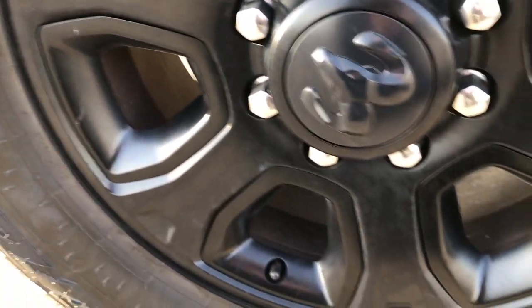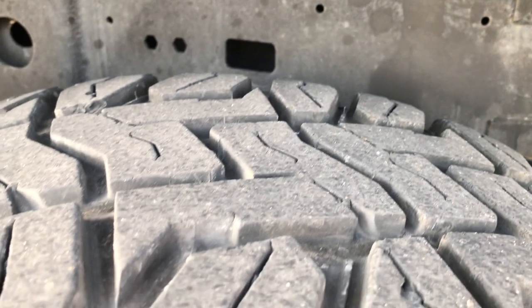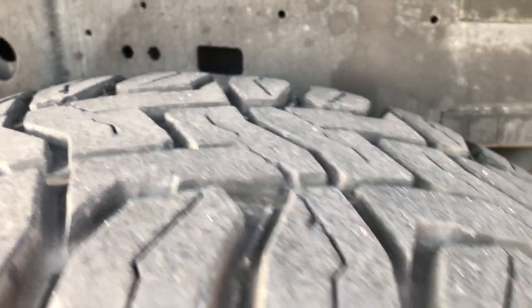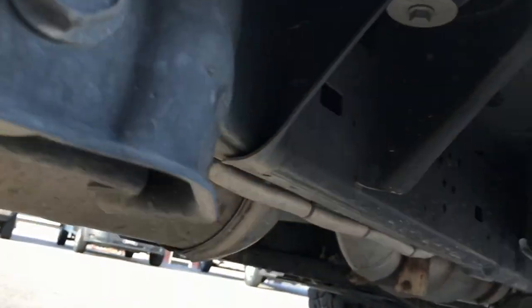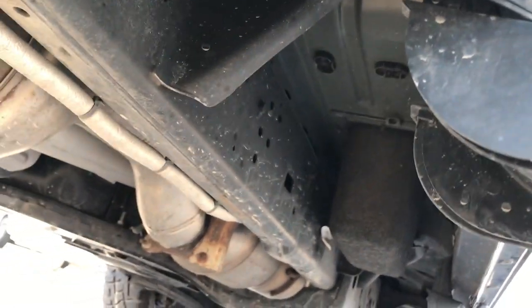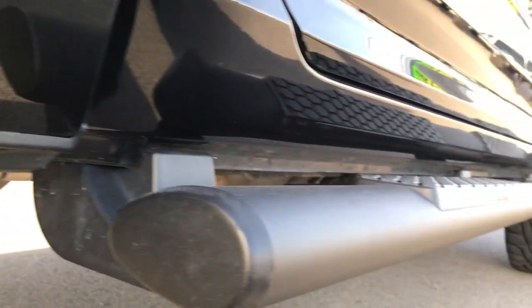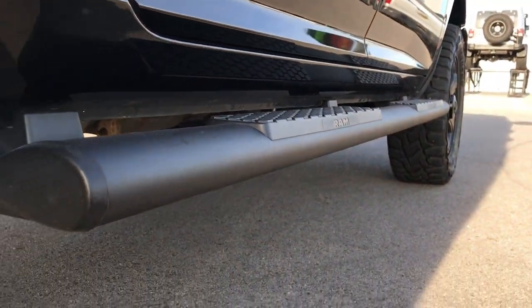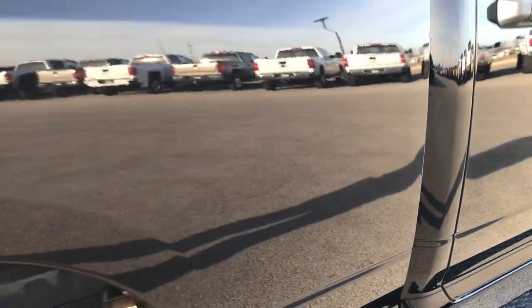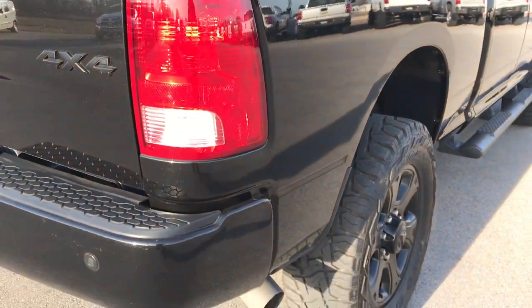The back rim is in excellent shape as well. It has plastic wheel well guards. The frame and underbody is very clean, and the back tires have just as much tread as the front tires. The frame and underbody on this truck is absolutely perfect — just like that all the way underneath. It has all the remaining factory exhaust, so it hasn't been modified in any way. The lower rockers look really good.